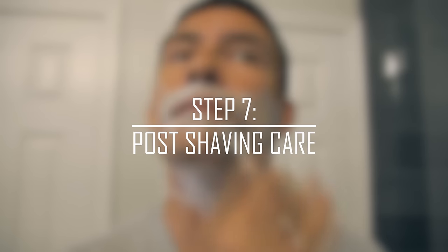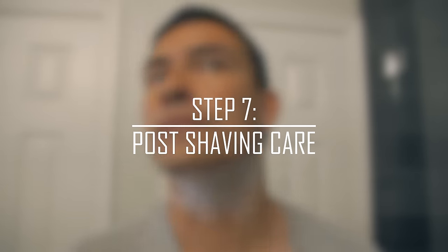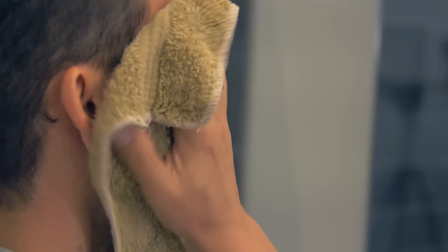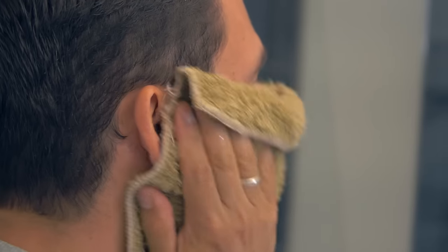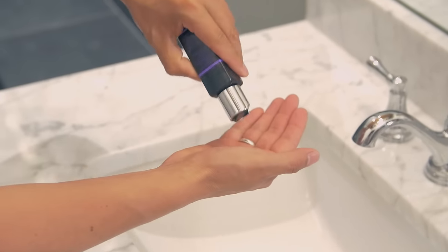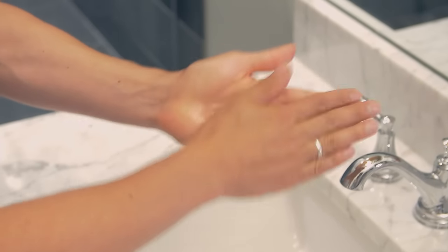Finally, step number seven: post-shaving care. Let's go ahead and rinse off your face with cool water — you want to use cool water as it helps close up the pores. Then apply an aftershave lotion. There's a wide range of lotions out there, but I'm always looking for ones that have natural ingredients. You'll see balms, lotions, and gels — find what works for you and go for it.